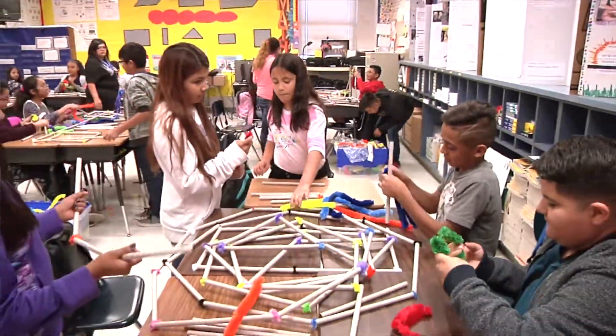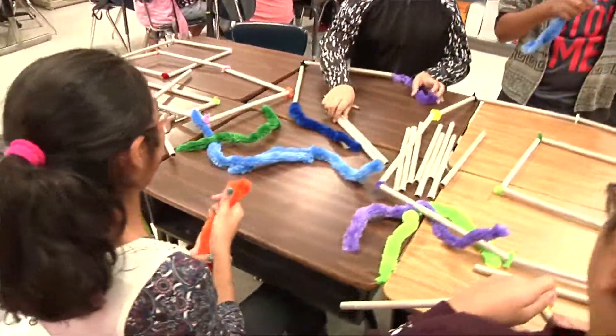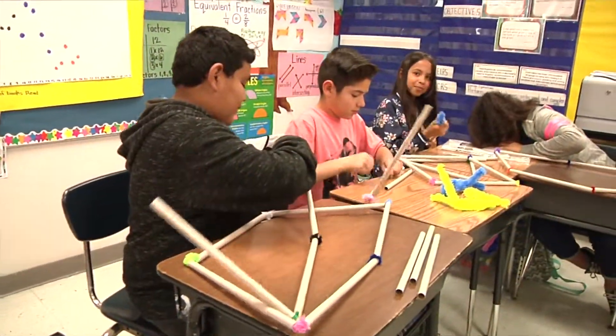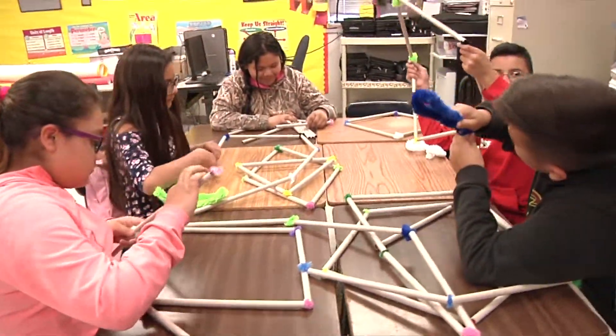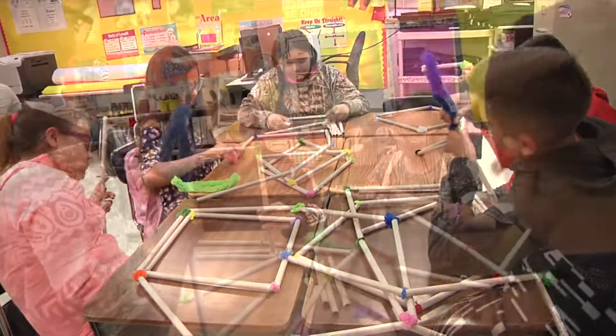So how will it benefit them? Well, it's going to benefit them for life. Because they're building two-dimensional shapes, which they're going to be learning about until they go to high school and even university. And if any of them want to pursue engineering, that will also help them.